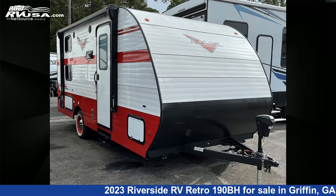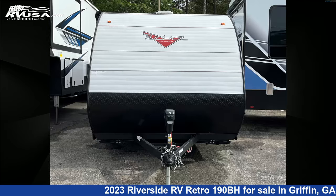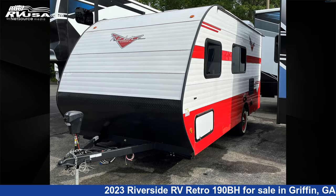This 2023 Riverside RV Retro 190BH is a travel trailer RV. It is located in Griffin, Georgia 30223 and is offered for sale by Travel Camp of Atlanta.